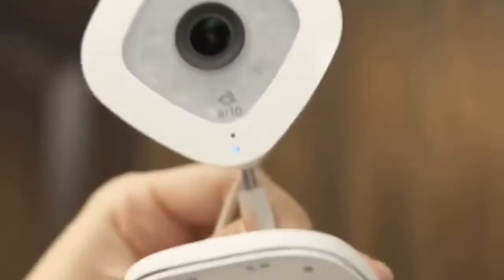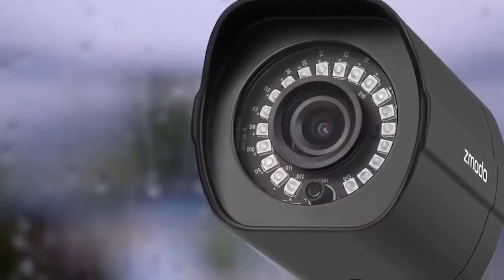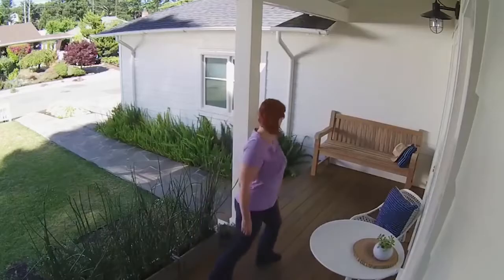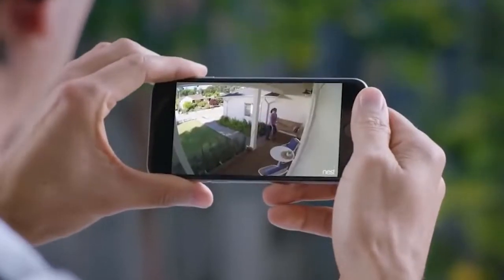Home security has never been more approachable than it is today. There's no need to invest in a full PVR system, constantly recording footage to a hard drive, and no reason to drill holes through your walls and run wires through your home. Modern wireless cameras are smart enough to capture only the footage you need, storing it on both modern media and piping it safely away from your home and into the cloud. Here is a list of the best 5 security cameras.